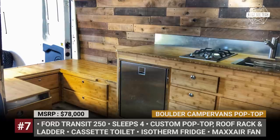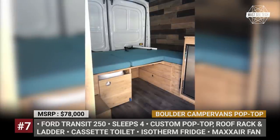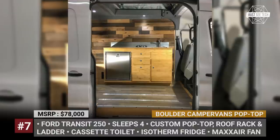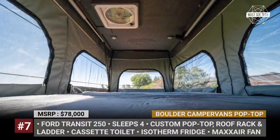On the inside, the model houses fine bamboo furniture, convertible seating and sleeping areas, and a cassette toilet. There is also a mini kitchen featuring an Isotherm fridge, propane cooktop and a deep sink with 7-gallon fresh and grey water tanks.